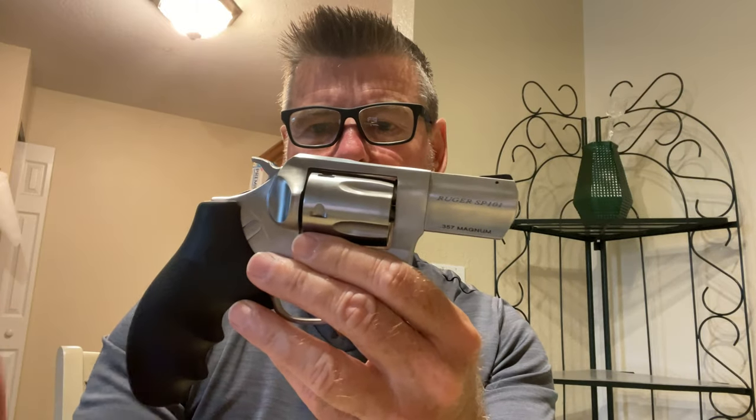They come in different barrel lengths. This is a snub nose — about one and a half inches — I wanted it for concealment. The longer barrel would just be too big. All my guns are intended for carry. This thing will outlast both of us — it'll be around 100 years from now.